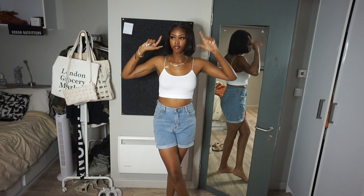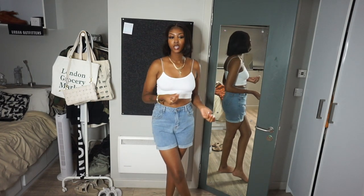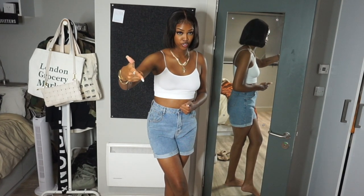Hi babes! It's hot AF and it's like 10 o'clock at night and I'm still hot. So if you see me sweating, I turned off my fan for the sake of audio quality. Y'all better like this video because I'm out here suffering for y'all.